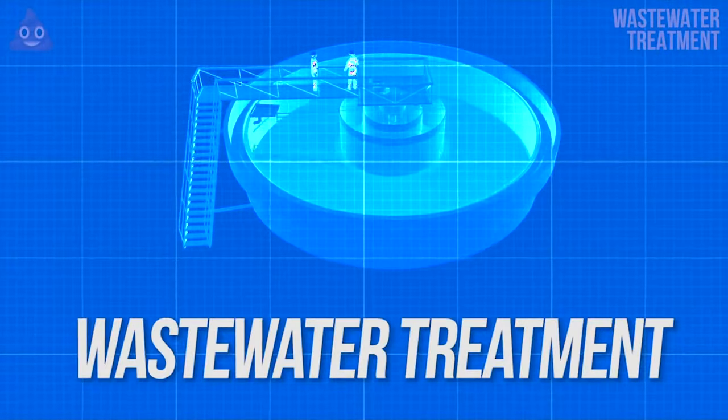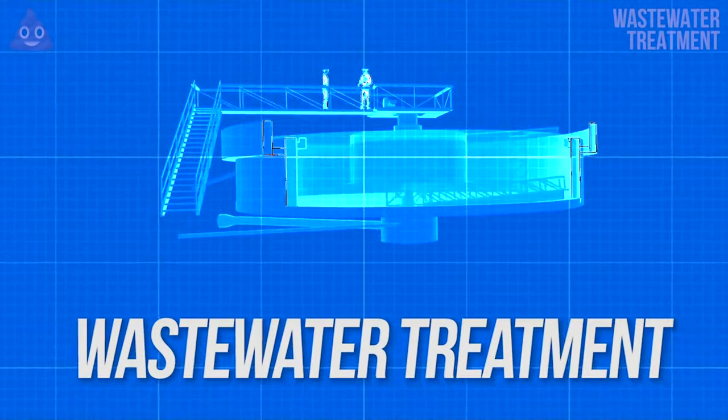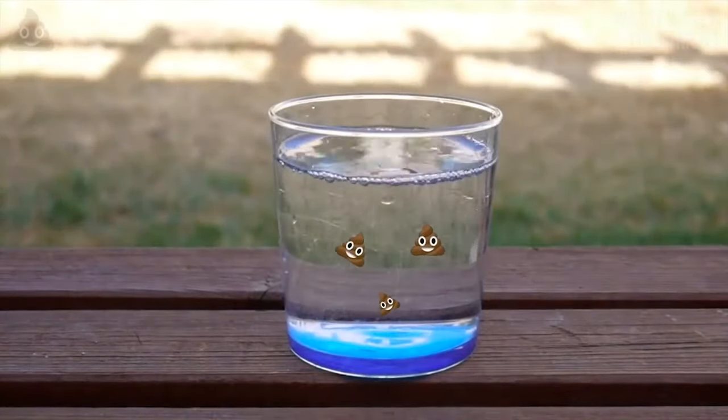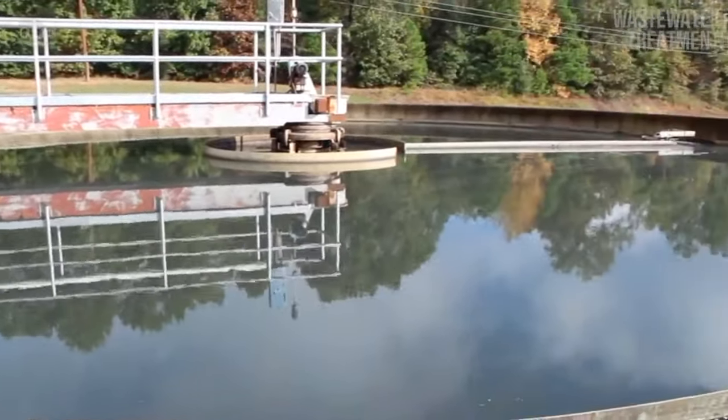You may be thinking you'd rather just let bygones be bygones and not think about that nasty part of real life, but here's the thing. Chances are you've drunk water that was waste at some point, so you might want to take some time to understand the engineering process that makes dirty water clean.